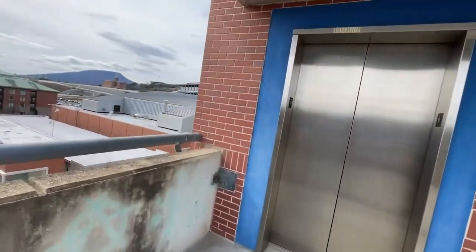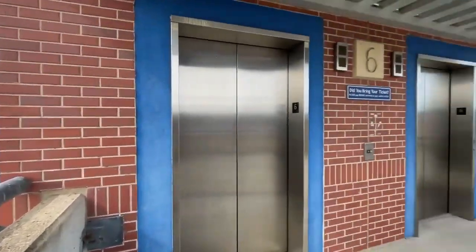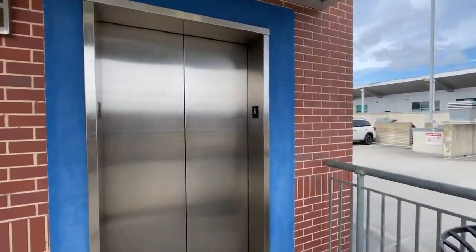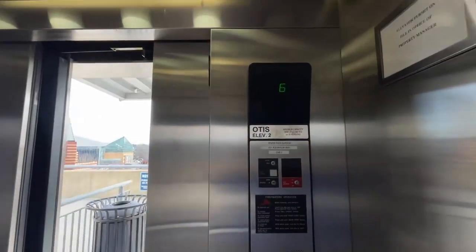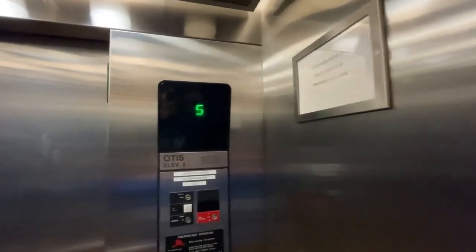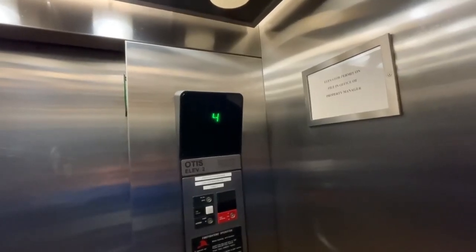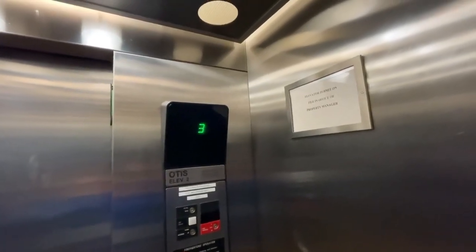I'm going to wait for an elevator. Thirty-five lights. Nice elevator.